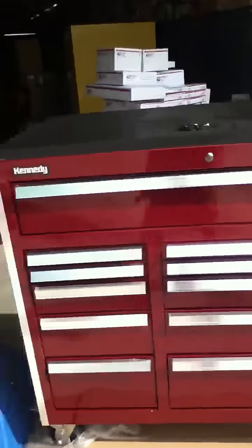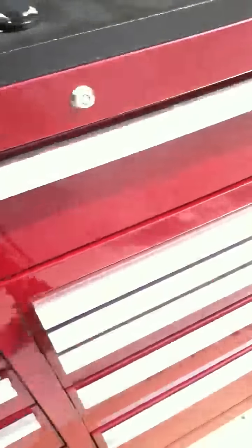Thanks for choosing IndustryRecycles.com. Here today we have a really nice Kennedy, I think it's a 46003 Benchmark Series Toolbox.